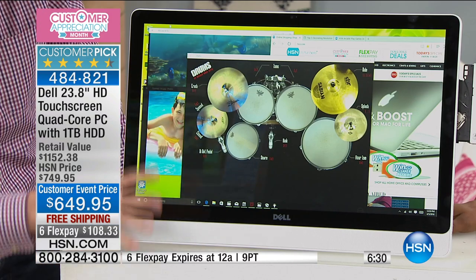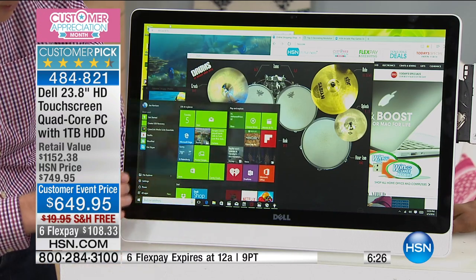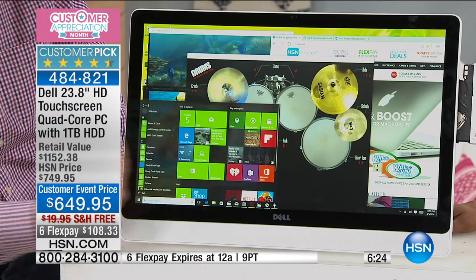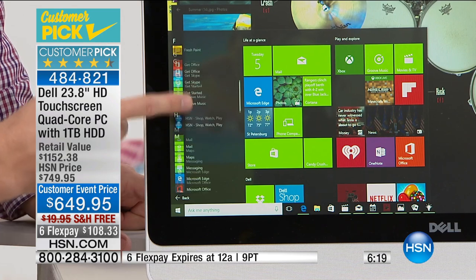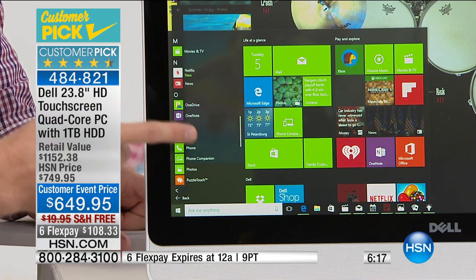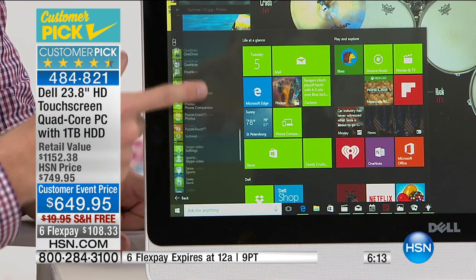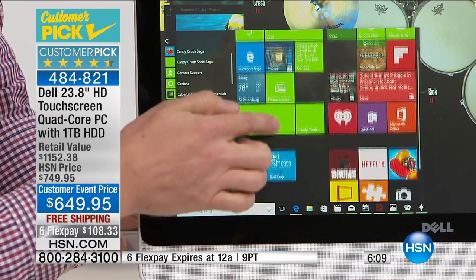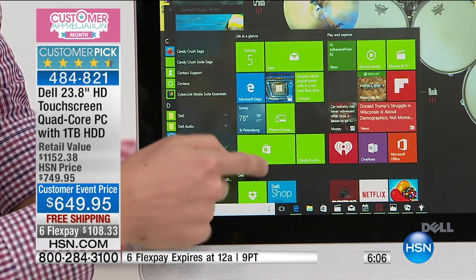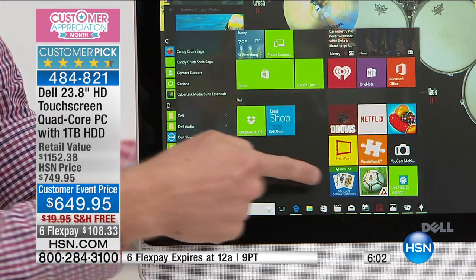This is Windows 10, and this makes it so easy to find all of your stuff. Over here on the left side, they broke it down into two sections. On the left, it lists every single program you have stored on your hard drive — and you have the largest hard drive we've ever offered, so you can literally store thousands and thousands of apps and games and everything you want. Over on the right, these are your favorite apps that you go to every single day — whether it's checking email, surfing online, watching a movie on Netflix, or playing Candy Crush.